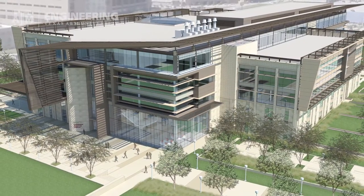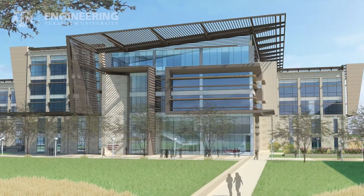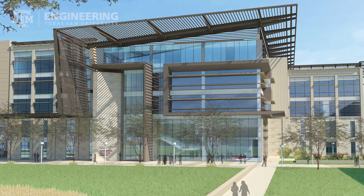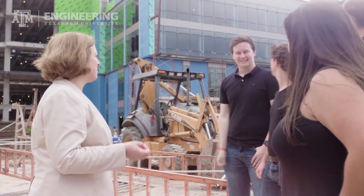The Zachary Engineering Education Complex, or ZEEC, is a modern, high-tech learning environment just for undergraduate engineering education. At 555,000 square feet, it will be the largest academic building on campus.